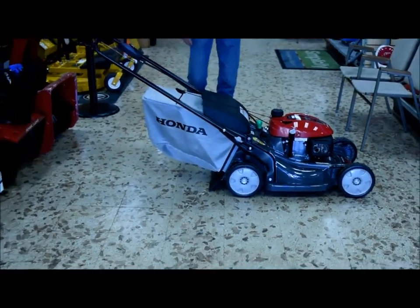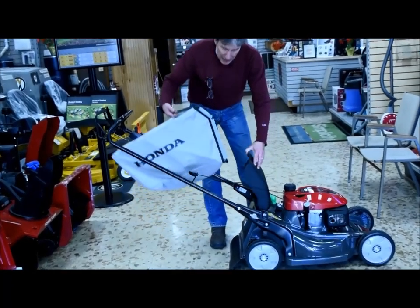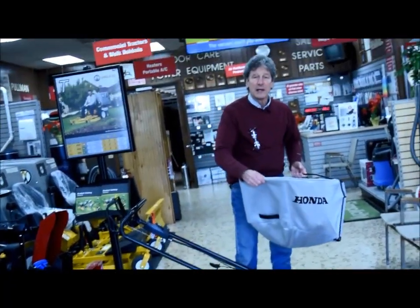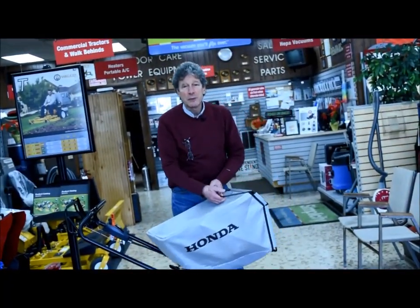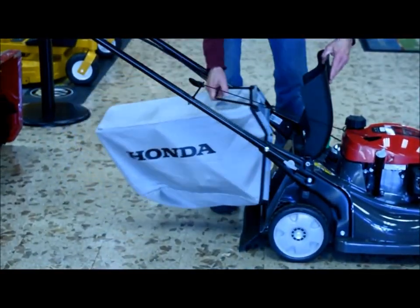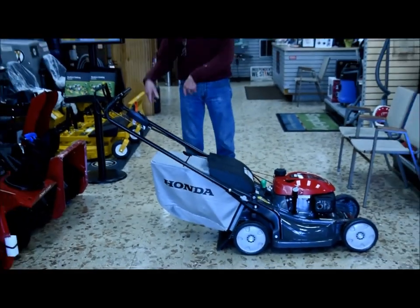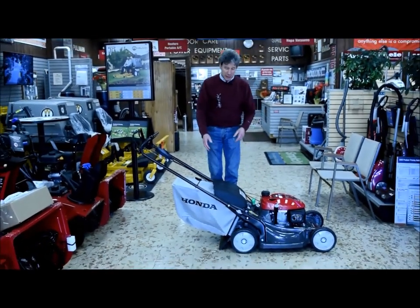In the full bagging mode, once it's put to that position, the bag on a Honda just lifts and dumps. It's the easiest bag system in the business. There are no latches, no zippers, no snaps, no ties — you just take the bag off, dump it, and drop it back into position.